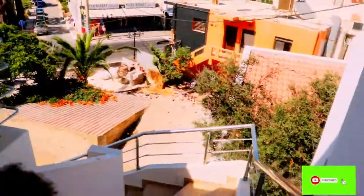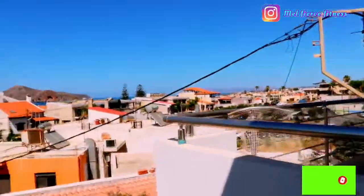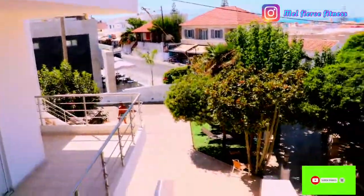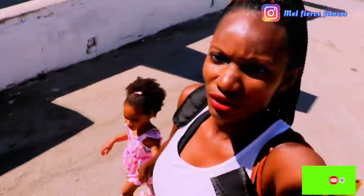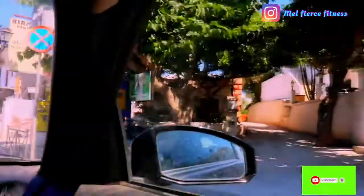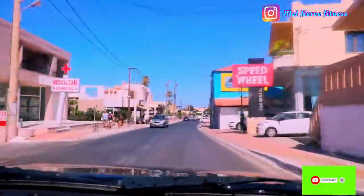Welcome back to another vlog from the island of Crete! Join me as we go on this drive from Platanias to Agia Marina. I'm taking you along and will be showing you the parts so in case you are coming to Platanias — I see people make a whole lot of mistakes. They're in Agia Marina and they think they're in Platanias, and in Platanias they think they are in Agia Marina. It is almost the same — hard to tell the difference — but I'm going to show you.